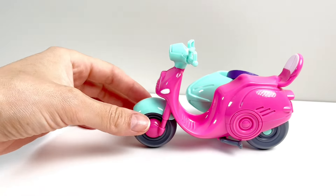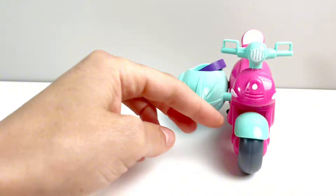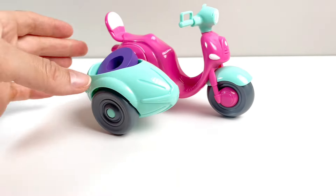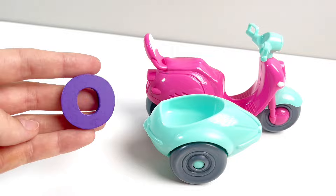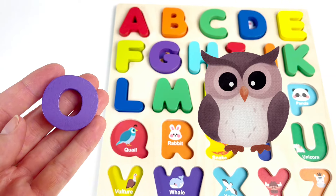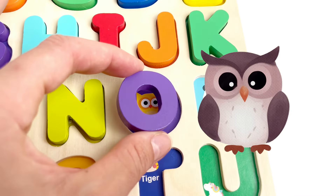Now let's see. Can we find our next letter somewhere? It's a motor scooter. And look, I think there's something inside. It's our next letter. It's the letter O. O is for Owl. Let's put it in.